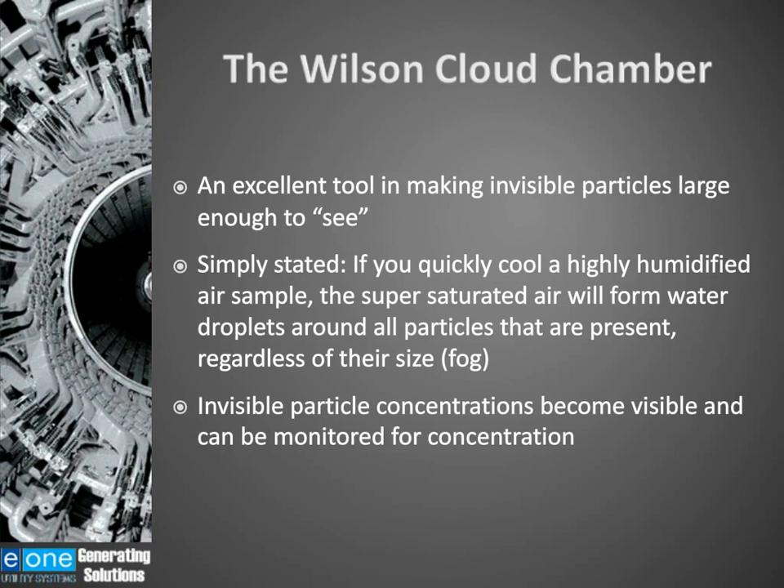The Wilson cloud chamber is an excellent tool for making invisible particles large enough to see. Simply stated, if you quickly cool a highly humidified air sample, the super-saturated air will form water droplets around these submicron particles, making the invisible particle visible. What it's doing is creating a fog. Invisible particle concentrations become visible, and we can monitor that with the cloud chamber.